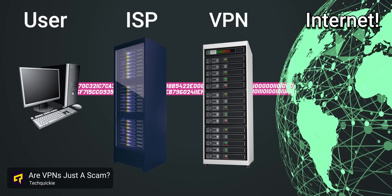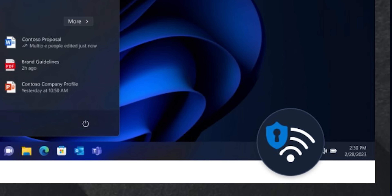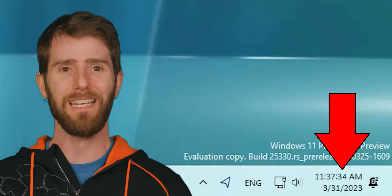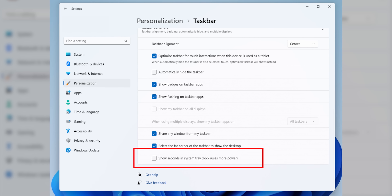There are other improvements to help you get more information at a glance. If you like to use a VPN, you can verify that you are indeed connected to one by looking at that Wi-Fi or Ethernet icon down in the notification area. A connection using a VPN will now have a little shield on that icon, which is useful if you're doing something sensitive. And just a few pixels away, you can now set your clock to display individual seconds without a registry hack, which was previously the easiest way to do that.